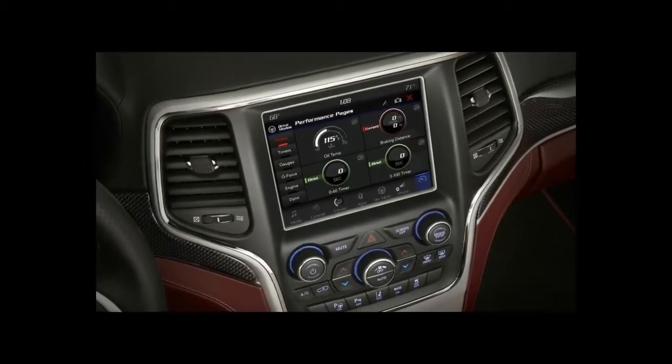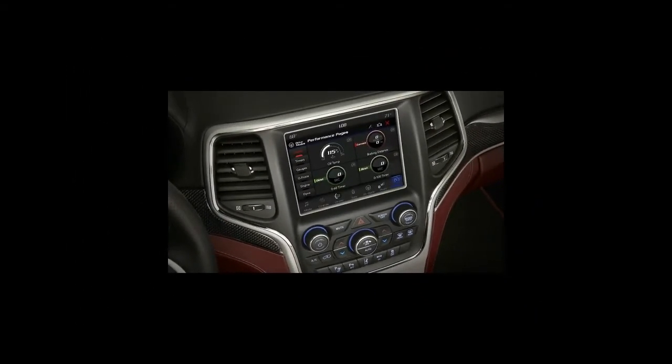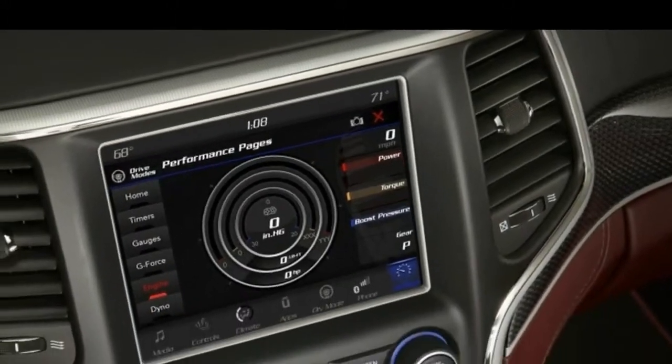The seats in the Trackhawk are comfortable, but owners who plan to use their Jeeps at the racetrack will probably wish for more aggressive bolstering.